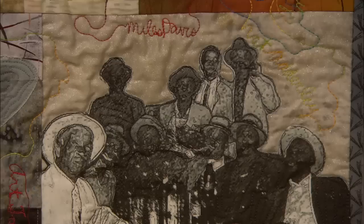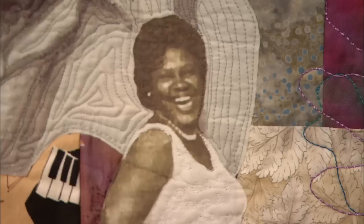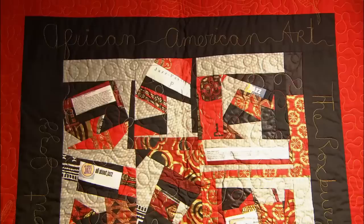You see them dressed up, feeling cheerful. I've used family members for the figures in the piece. My mother is wearing the white dress, looking really sassy — she reminded me of a jazz singer.